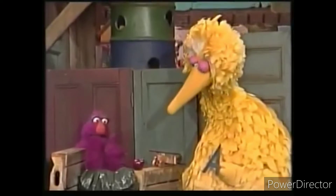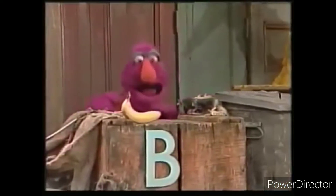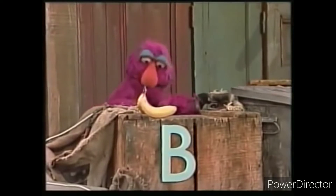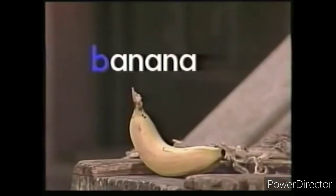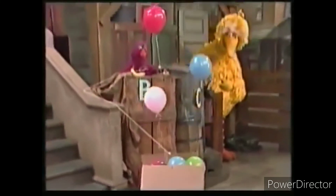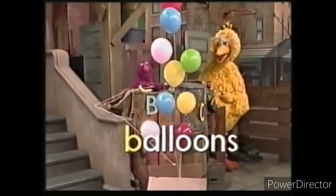Now that brings us to the letter B. Yeah, see the letter B down there? B as in... banana. Yeah. And look down there further. That's a box, and when I pull this string here... balloons. Balloons.